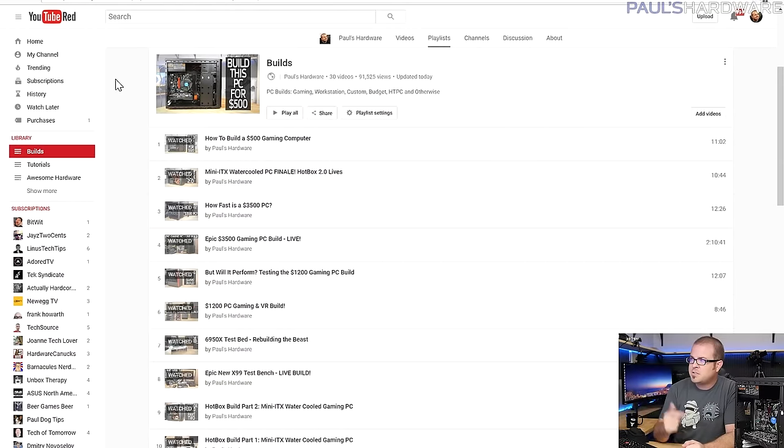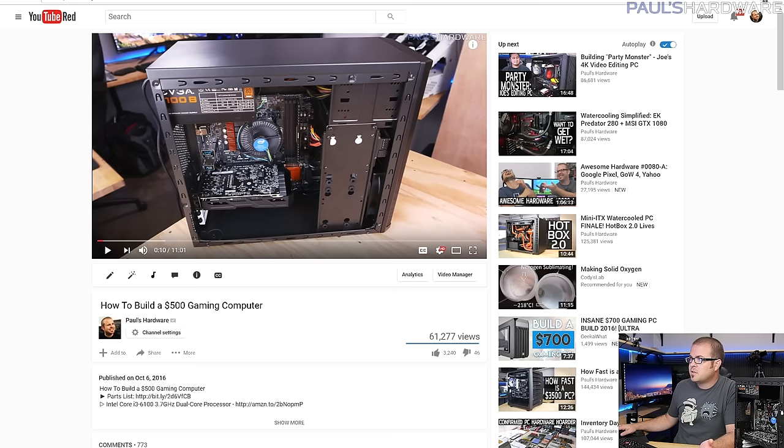Welcome to Paul's Hardware. This is my builds video for October 2016 — I do these at the beginning of every month. This is going to be a couple of parts lists you can use as starting-off points for your own builds. If you're looking for the actual assembly, check out my builds playlist linked in the video description. Last month I did a $500 build, which I just assembled — a full tutorial from a beginner's perspective.